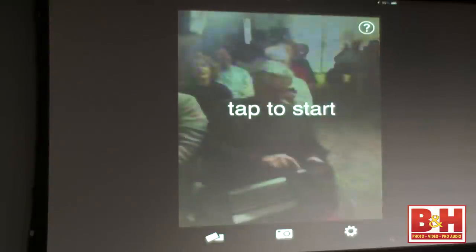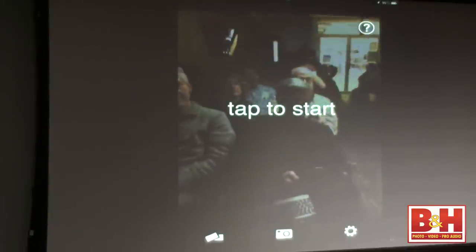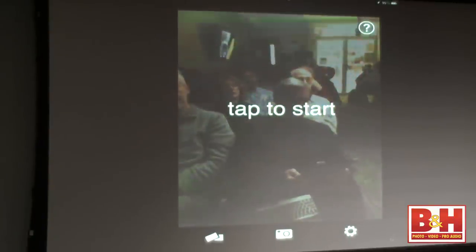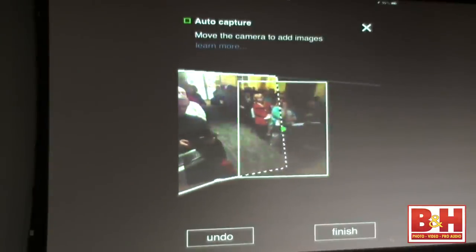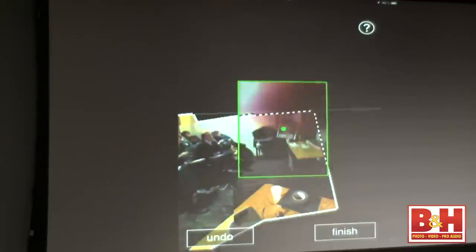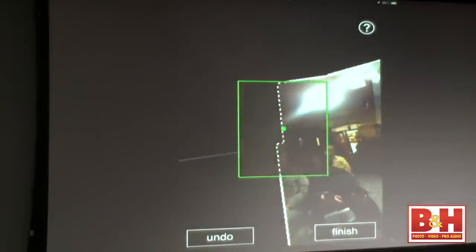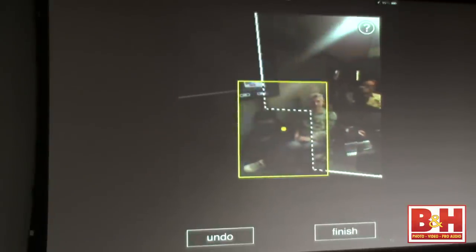Let me clean my lens — I always clean it with the very best stuff. Now tap to start, and every time it senses a new fresh area, it's building on its own automatically. It's stitching without you pressing any more buttons. I'm just moving around and it's capturing automatically.